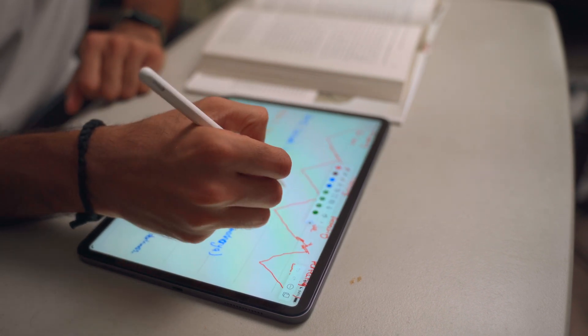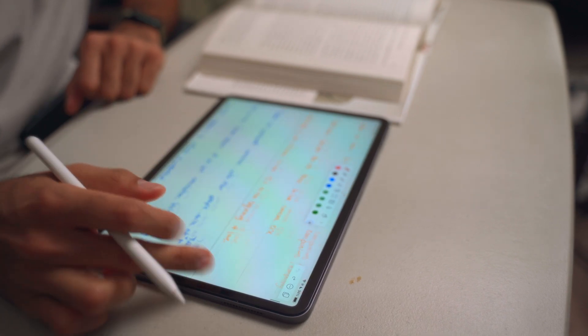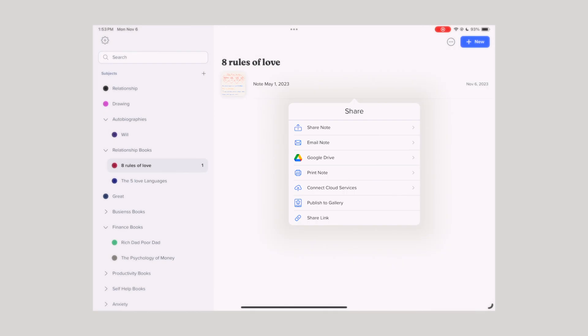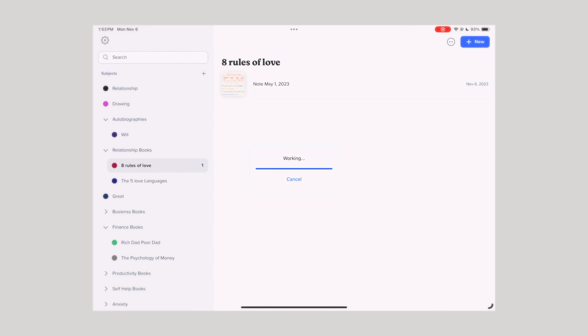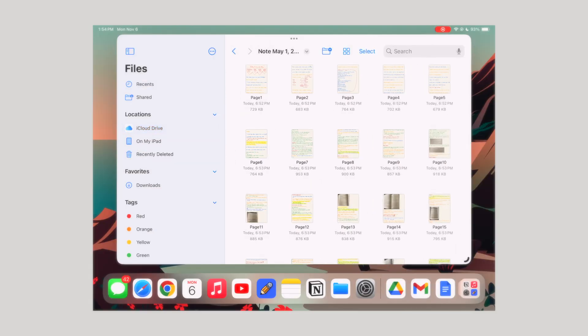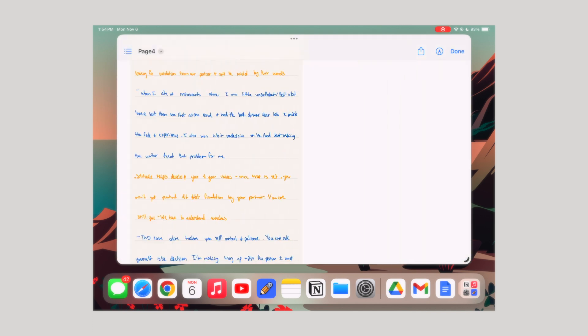Whenever I'm reading a book, I'll simply open up my iPad right next to the book and start jotting down any notes. The great thing is I can access those notes across my iPhone and my Mac, and I can also export those notes to Google Drive, or export a PDF and send an email copy to myself or anyone who would want them.